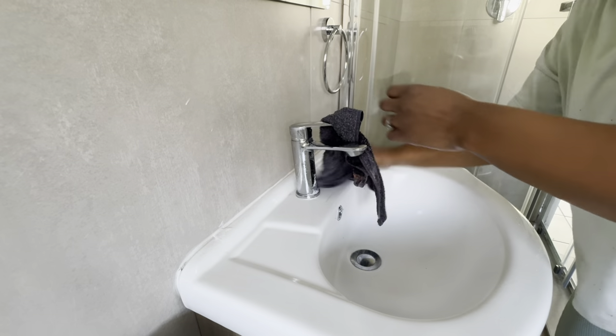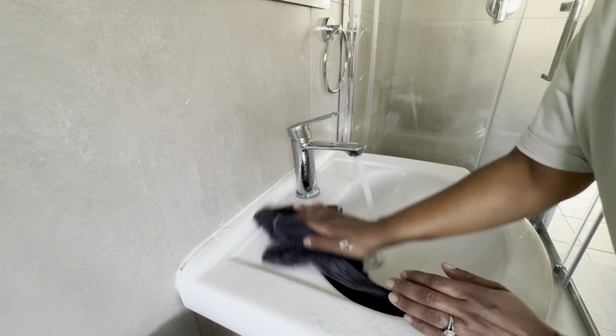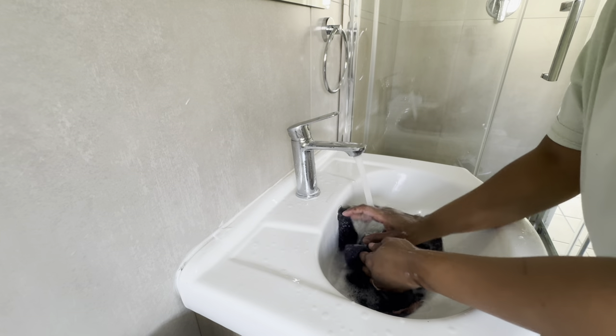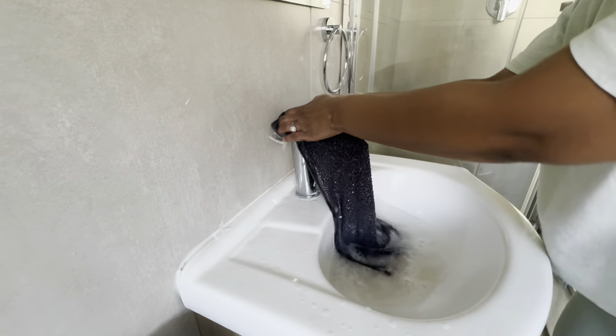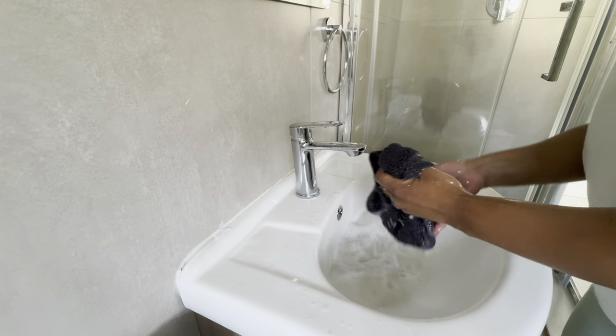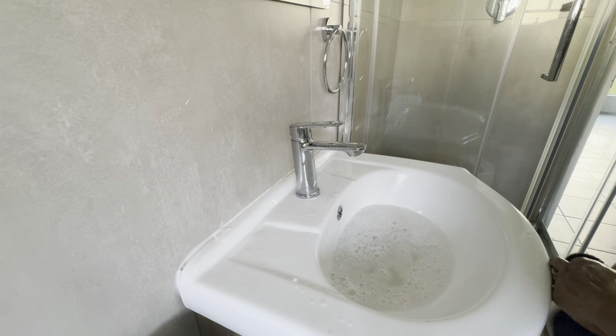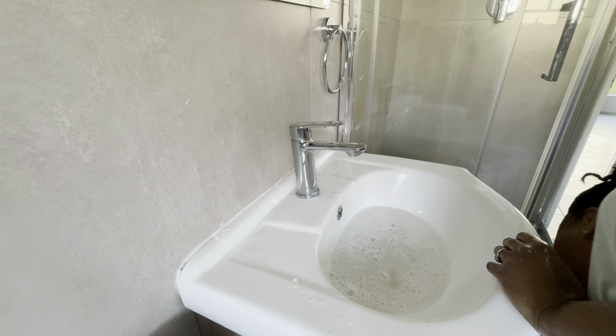With basins, always try and wipe it down after brushing your teeth to remove the limescale that builds up from toothpaste. Also remember to wipe down your taps — all around, top and bottom — and keep everything clean.